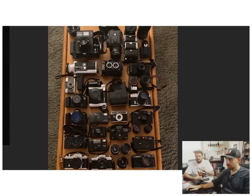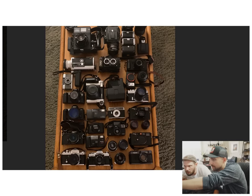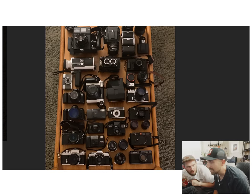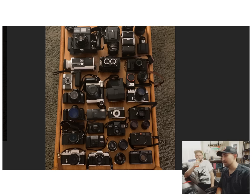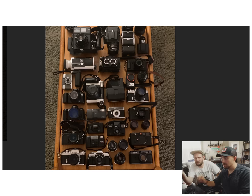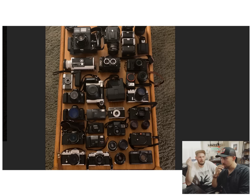Look, an M6. And right above it — another M6. And a Hasselblad with four different backs. Personally I'd take away some points because the backs are mismatched. I'm really impressed by the two different Leica M6s because that's my dream. Some people want to get married and get a house — I just want two Leica M6s. That's my dream in life.